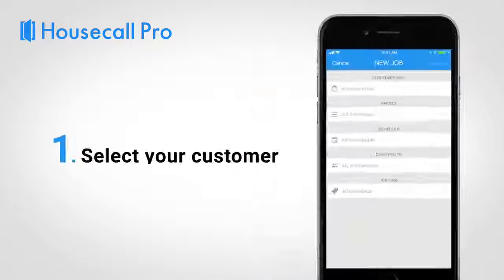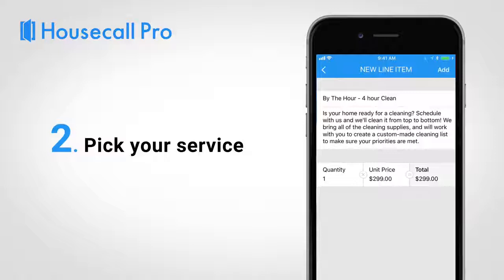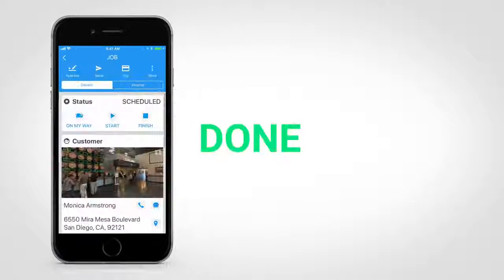Here's how it works. With Housecall Pro, you can schedule jobs with just three simple clicks. Just select your customer, pick the service and materials, and choose when the job will take place. It's that simple.